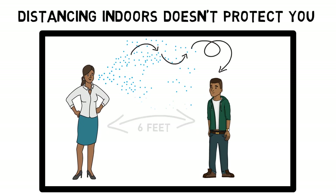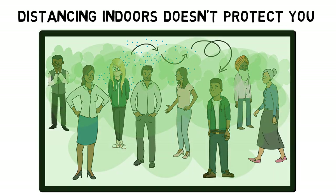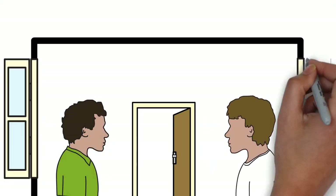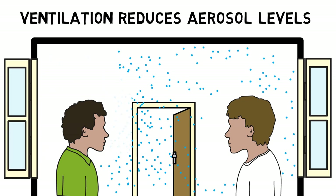The more people that are present, the greater the chance that one or more of them has COVID-19, meaning everyone in an enclosed space has a higher risk of being infected. Keeping windows and doors open lets in fresh air free from virus and helps viral aerosols to escape, reducing the risk of people in an indoor space becoming infected.